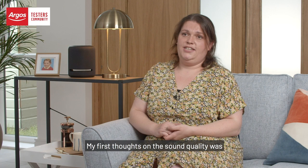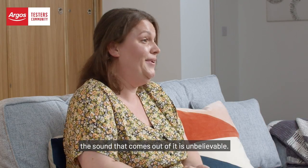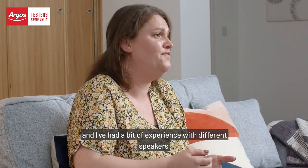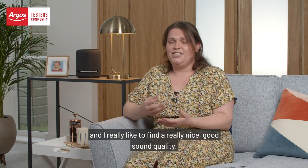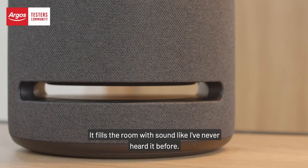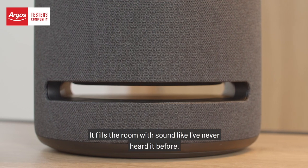My first thoughts on the sound quality was that the sound that comes out of it is unbelievable. I haven't heard anything like it, and I've had a bit of experience with different speakers. I really like to find a nice good sound quality, and it fills the room with sound like I've never heard it before.